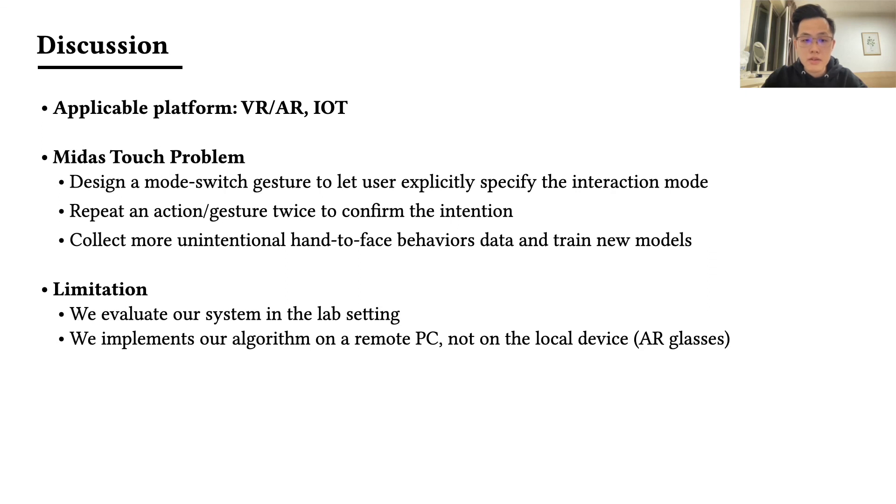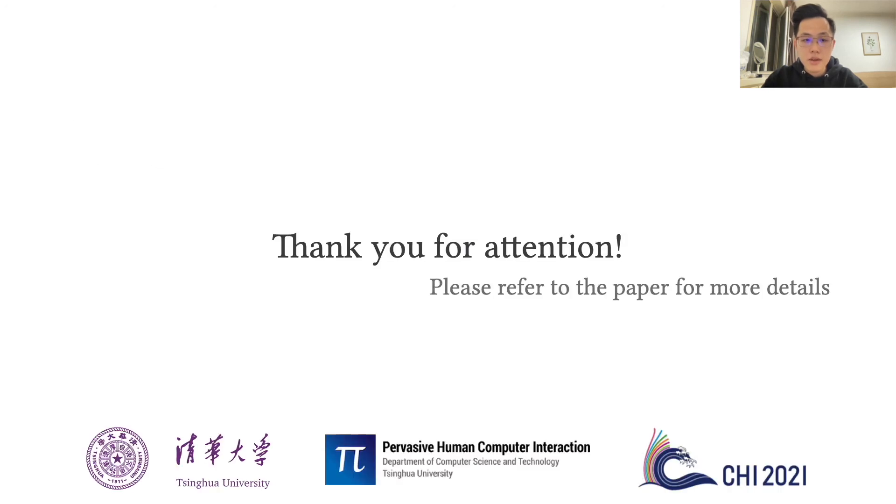For our limitations, we need to test our algorithm in more complex environments and research more lightweight algorithms so that we can deploy our method on AR glasses. That's all — thank you for listening.